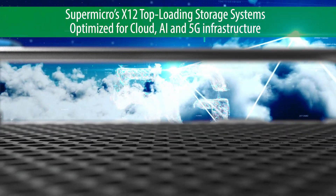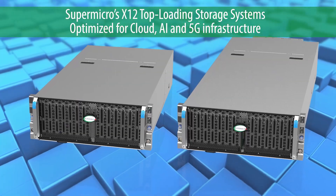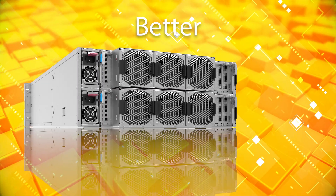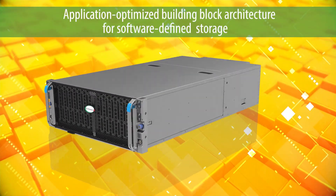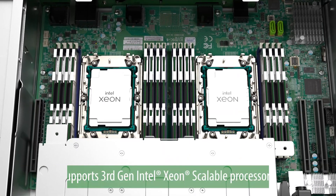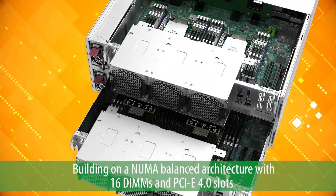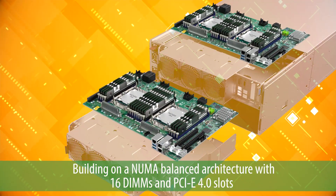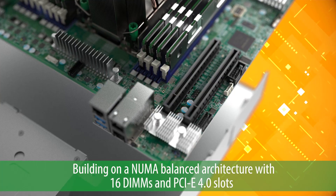Optimize cloud and AI 5G infrastructure and maximize storage density with Supermicro's X12 top-loading storage systems. Supermicro's new generation offers application-optimized building block architecture for software-defined storage, now providing even more advantages with third-gen Intel Xeon scalable processors. Building on a NUMA architecture with 16 DIMMs and PCIe 4.0 slots allows the latest networking cards to be used.